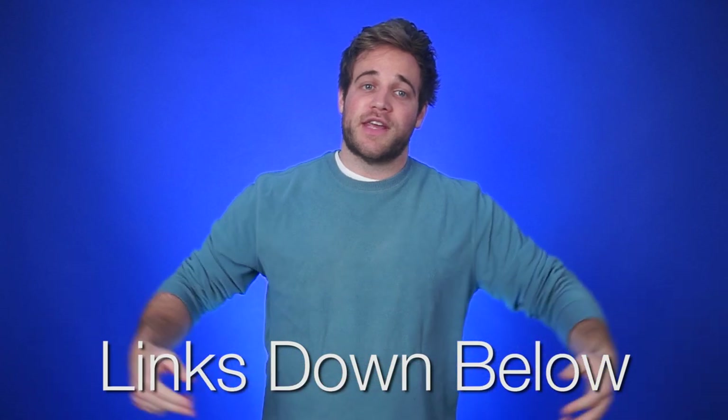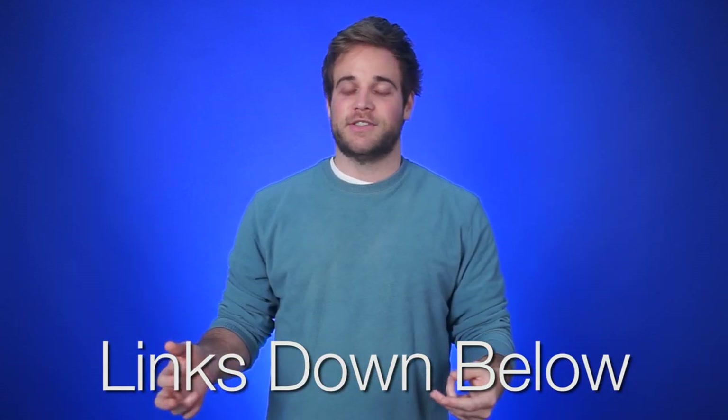Sources for all of today's news stories can be found in the NCIX forum post linked in the description below.